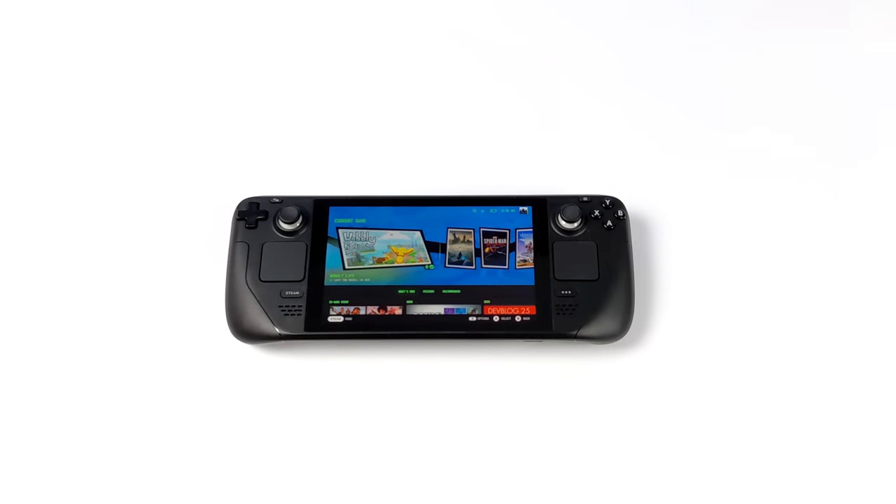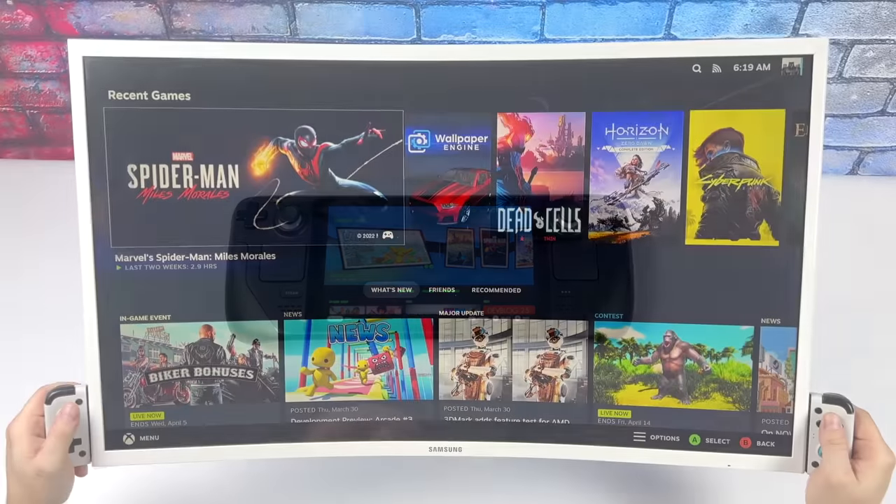I've taken it on a plane, I've put it in the car, it's very portable, it'll fit right in your backpack — and a lot of people just don't like this. So in this video we're gonna be taking a look at a brand new handheld that fixes all of these issues. I was lucky enough to get my hands on an early prototype and it's known as the Deck 32.